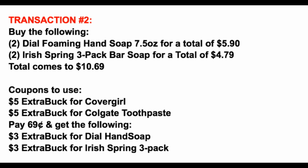Transaction number two is another easy one. We're grabbing two of the Dial Foaming Hand Soap 7.5 ounce for a total of $5.90 — buy one get one 40% off — and two of the Irish Spring three-pack bar soap, buy one get one 50% off, for a total of $4.79. That brings our total to $10.69. We take the $10 in extra bucks from transaction one — $5 for CoverGirl and $5 for Colgate — bringing our out-of-pocket to $0.69 pre-tax. You'll also get back $6 in extra bucks: $3 for the Dial and $3 for the Irish Spring.